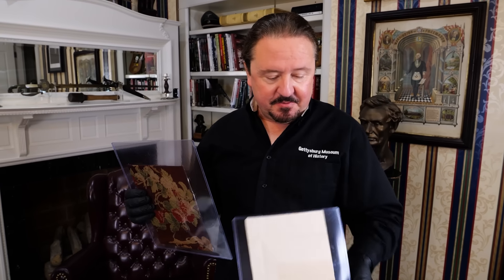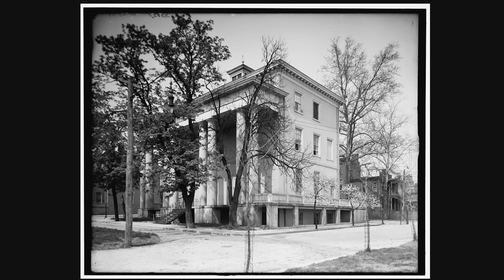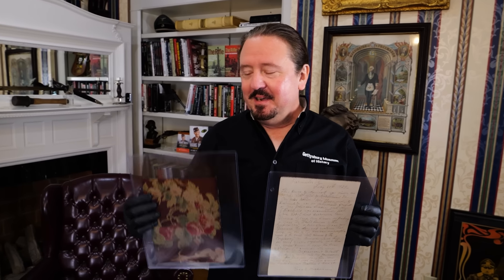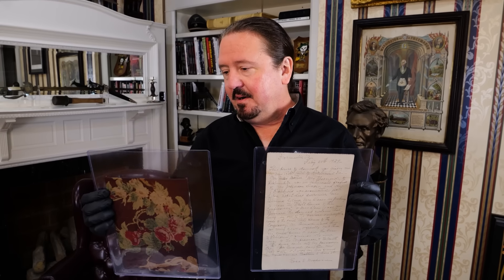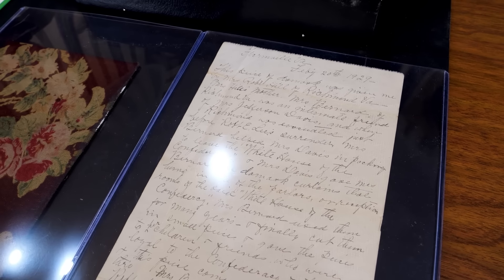It was in a loose frame, sealed on the back. I asked if I could take the frame apart and he said yes, since he was donating it. When I carefully removed the back, I found a letter folded inside with the complete story of where this came from. Basically, a family member was friends with Mrs. Jefferson Davis, and when they fled she helped her pack and was given some of the curtains. She kept a piece as a memento. He didn't even know the letter was back there. There may be more pieces of these draperies at the Confederate Museum in Richmond, but now we have a piece at the Gettysburg Museum of History.